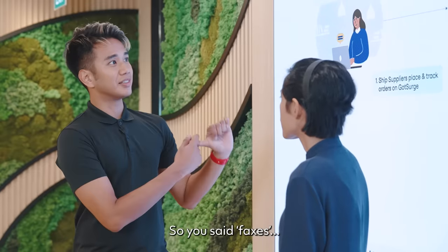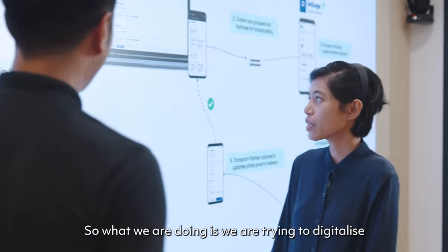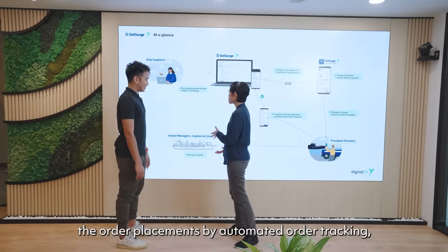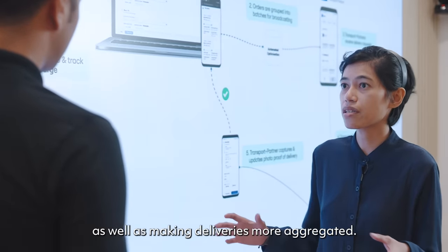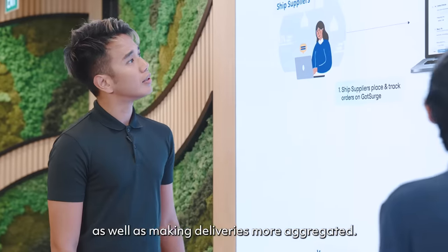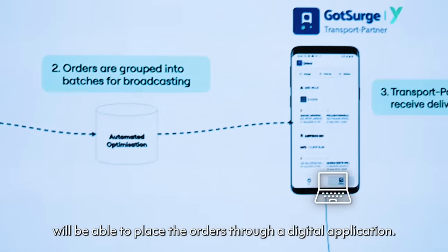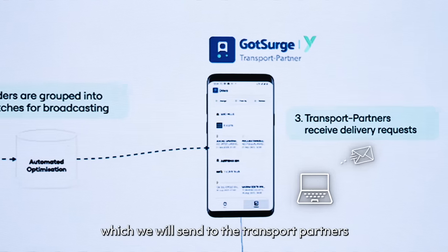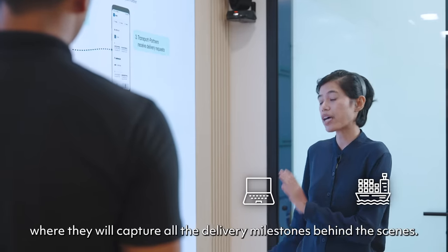So you said faxes. A fax machine is something I've not seen since the late 90s, people. So what we are doing is we are trying to digitalise the order placement by automated order tracking, as well as making the deliveries more aggregated. So what we have here is the ship suppliers will be able to place orders through a digital application which will be sent to the transport partners where they will capture all the delivery milestones behind the scenes.